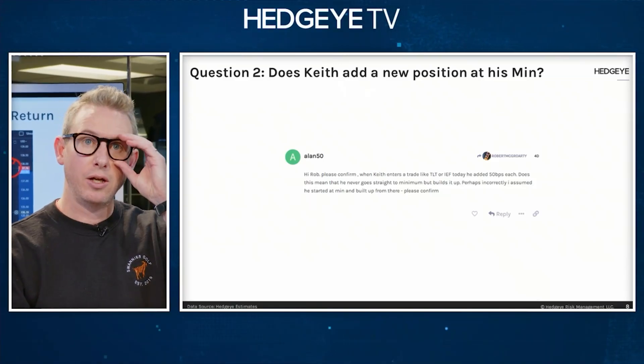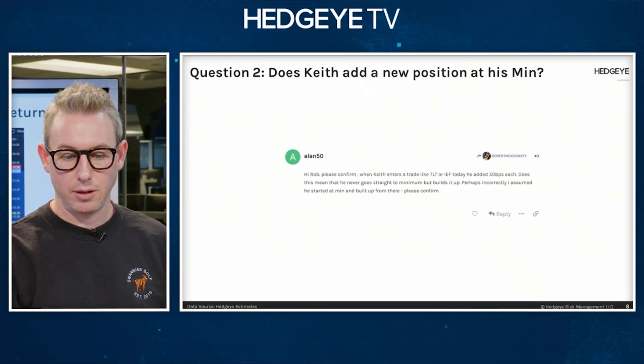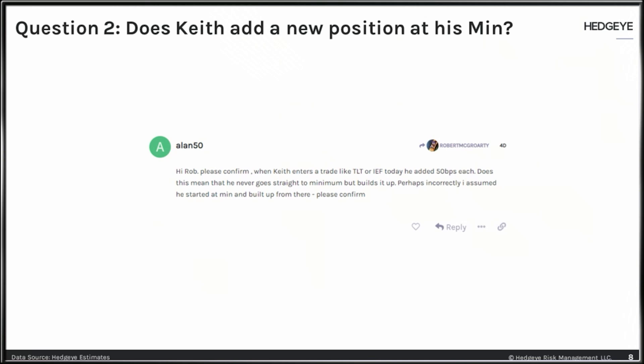Does Keith add a new position at his minimum sizing? In this particular question it was specifically mentioning TLT and IEF. A question came out on, I believe, four days ago — Monday.